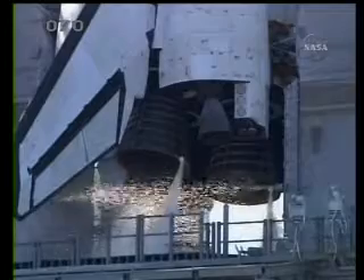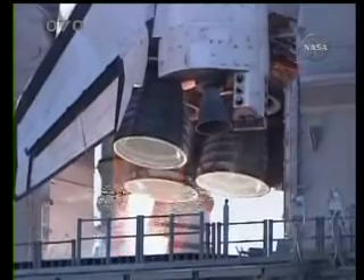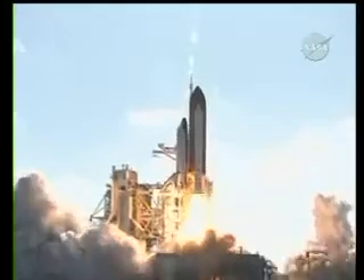We have a go for main engine start. 7, 6, 5, 4, 3, 2, 1. Booster ignition and liftoff of shuttle Discovery.